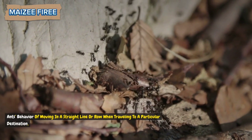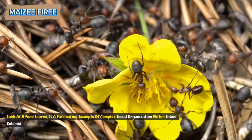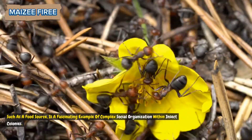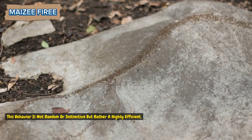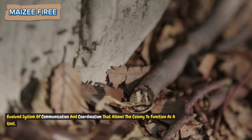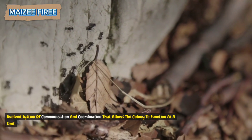Ants' behavior of moving in a straight line or row when traveling to a particular destination, such as a food source, is a fascinating example of complex social organization within insect colonies. This behavior is not random or instinctive, but rather a highly efficient, evolved system of communication and coordination that allows the colony to function as a unit.